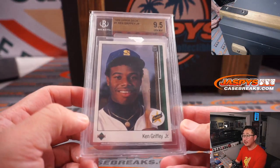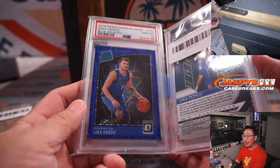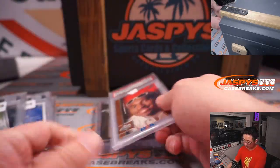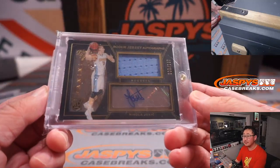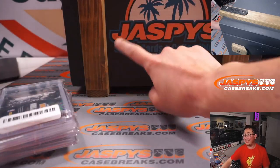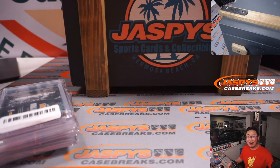Here's the look again at all five hits: the Ken Griffey Jr., the Luka Doncic bundle, Deshaun Watson, Kobe, and the Nikola Jokic. There you go, my friends — that was a really nice mystery crate. Thanks for getting in on JaspisCaseBreaks.com. I'm Joe, and I'll see you next time for the next break. Bye-bye.